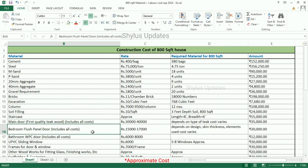Bedroom flush panel door is Rs. 15,000 to 17,000. The cost varies depending on design, skin thickness, and elements used. The total amount is Rs. 30,000.